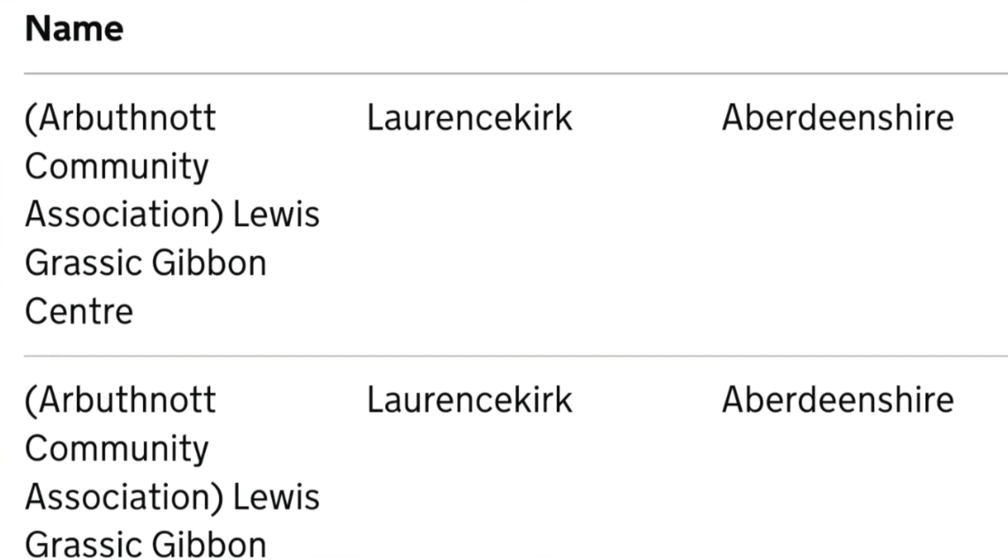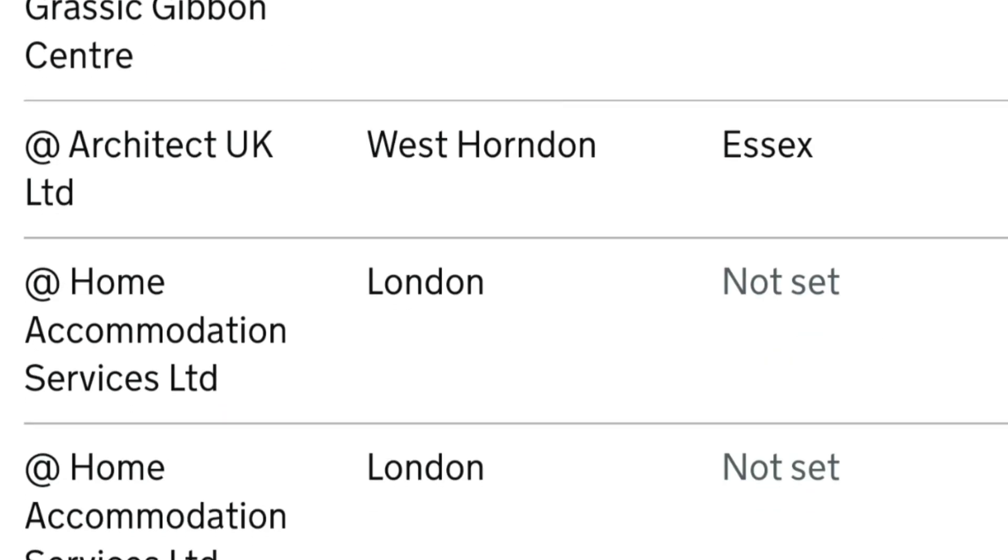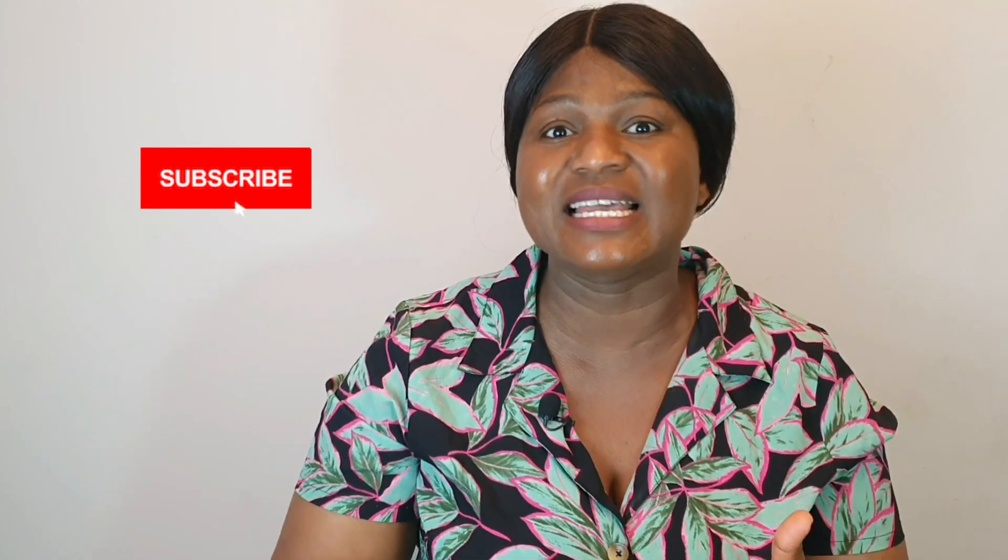In that list you will find various names of companies that recruit from different industries, for example IT, banking and finance, engineering, teaching, and so many others. It is over 32,000 companies that can offer you a certificate of sponsorship to come to the UK and work. And depending on the type of visa, you can equally come with your family.